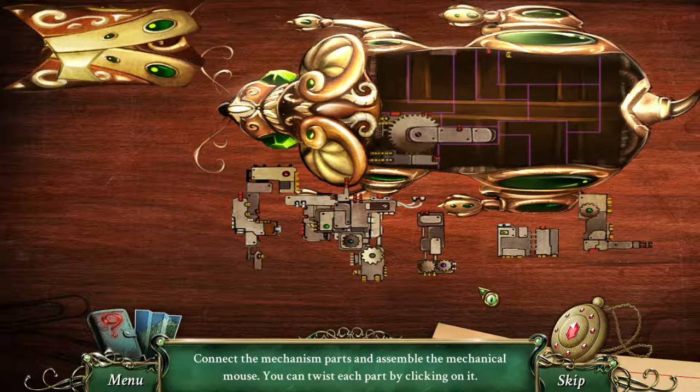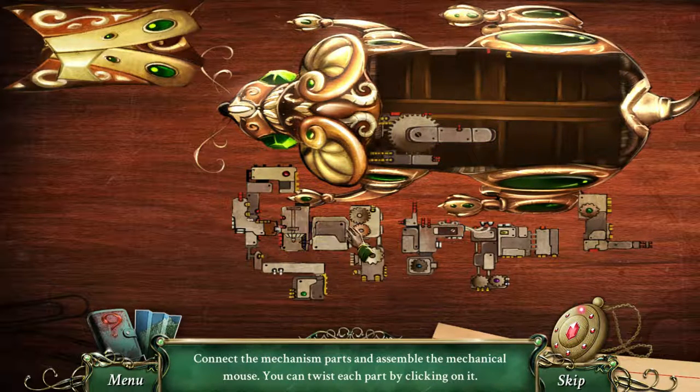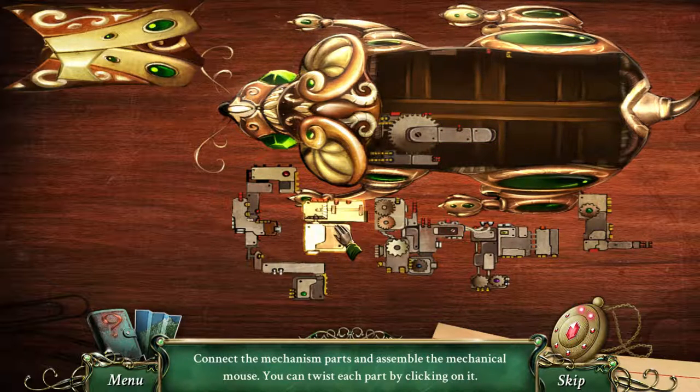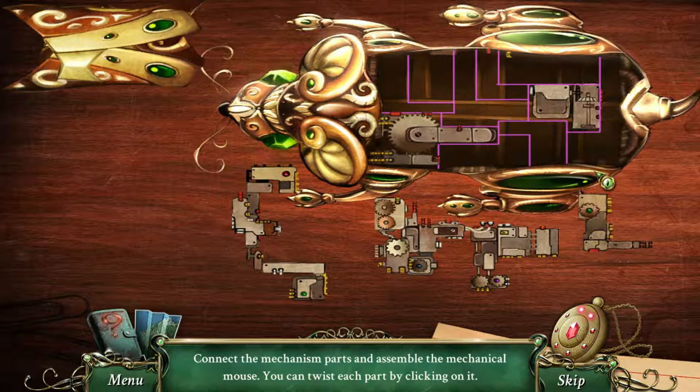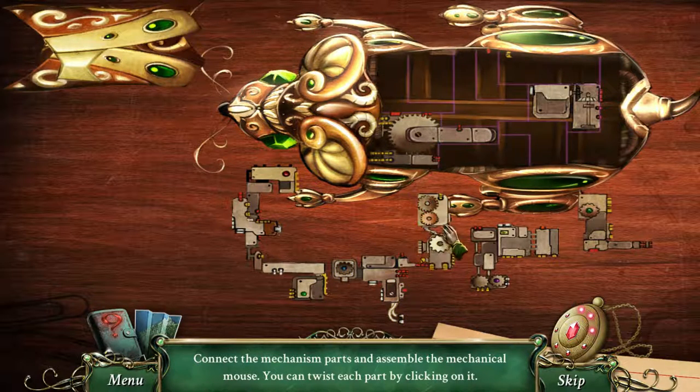Connect the mechanism parts and assemble the mechanical mouse. You can twist each part by clicking on it. Let's see what we have here. Something like this maybe? We need something with a long... no, that's not the one. And we have you — need some pieces with some long stuff. This is like a little one which might fit here, maybe?